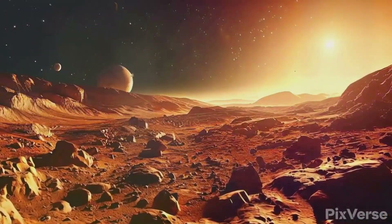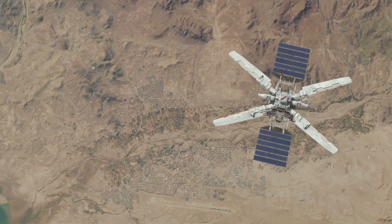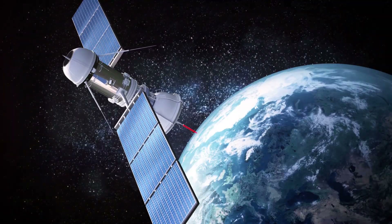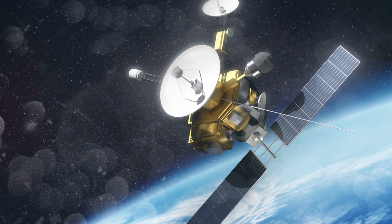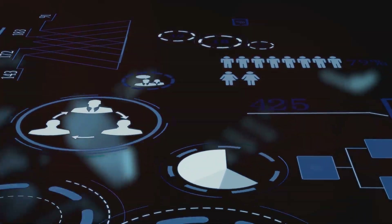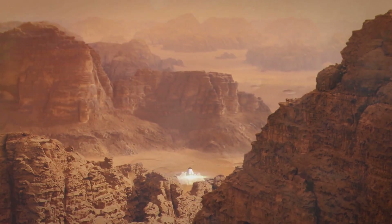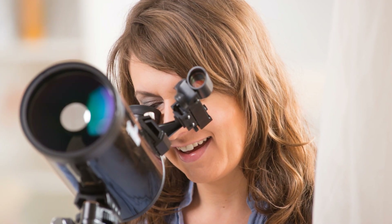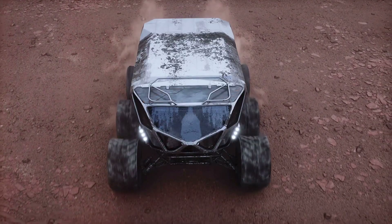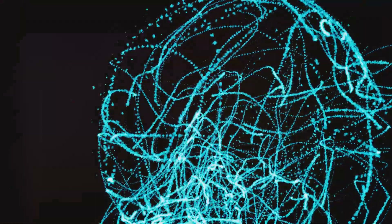The success of Sojourner taught us valuable lessons about designing and operating rovers on Mars. It demonstrated the effectiveness of solar power for these missions and proved that we could communicate with our robotic emissaries across millions of miles of space. Perhaps the most important legacy of Sojourner is the inspiration it sparked in countless minds around the world — showing us that anything is possible when we dare to dream big. So remember Sojourner, the little rover that could: a pioneer, a pathfinder, whose journey marked the beginning of an incredible adventure that continues to unfold today.